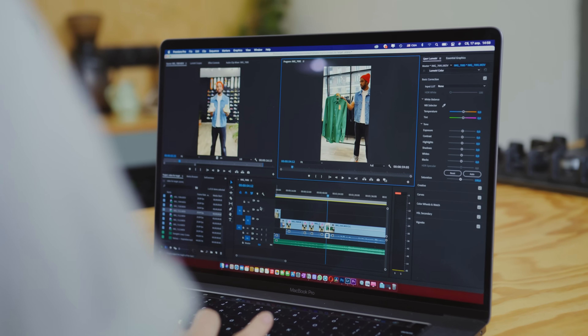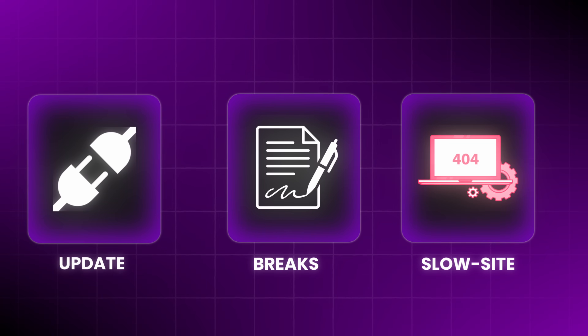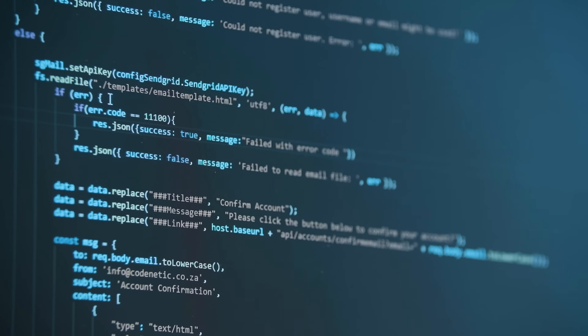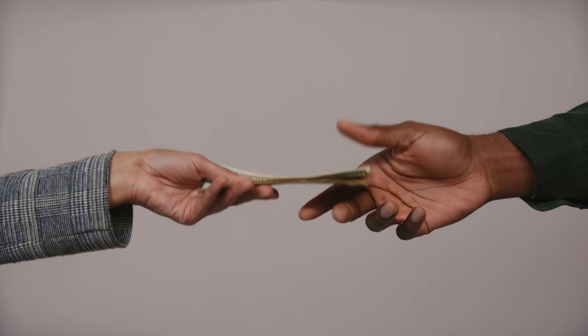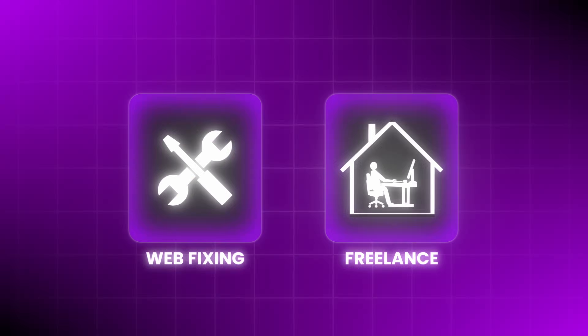Freelancers, tell me if this sounds familiar: you're trying to finish a client's work but your website suddenly needs a plugin update, your contact form breaks, your site slows down, or even worse something crashes. Now you're fixing your website at 11pm instead of getting paid. I hit a point where I was spending more time fixing my website than running my actual freelance business, so I decided enough is enough.